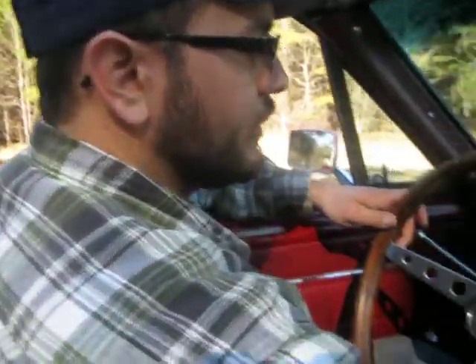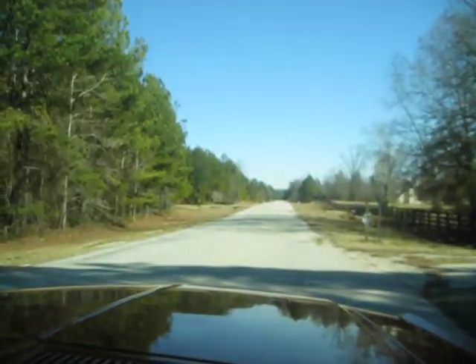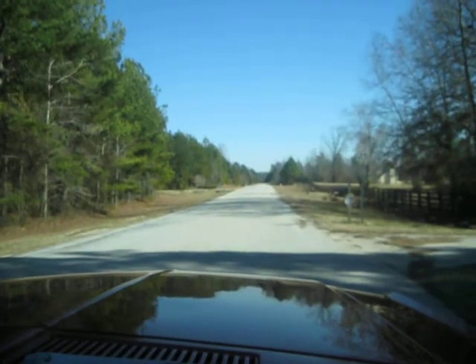This is a 1967 Ford Mustang. We're going to take it for a quick spin and show you around the car. Fires right up with a touch of a key, and here we go.